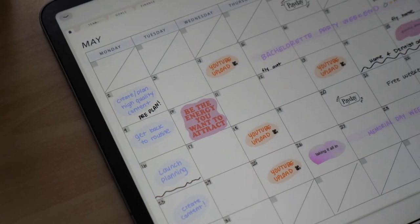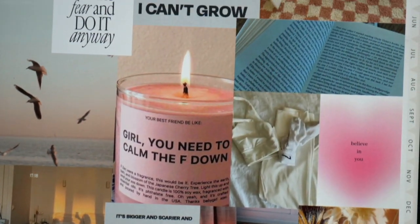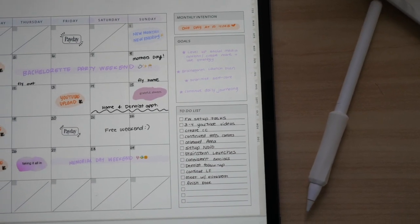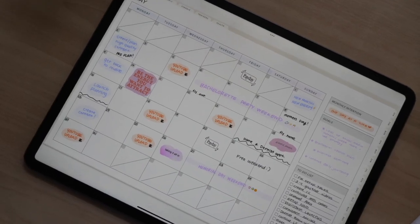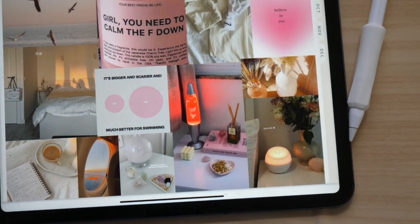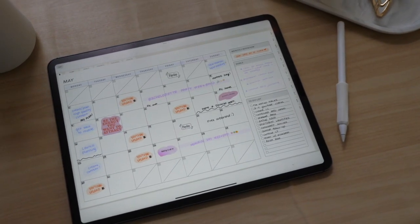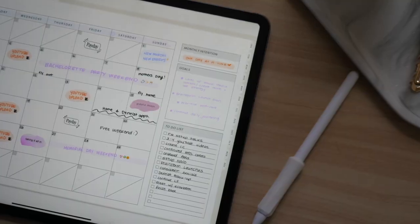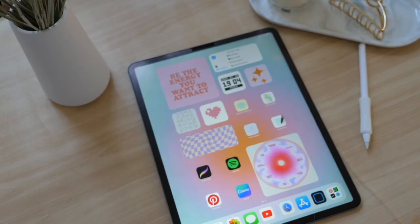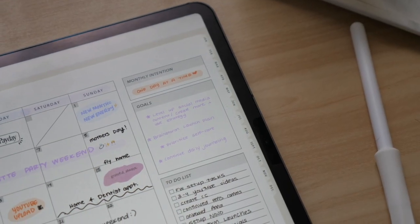I had so much fun filming this video and just relaxing with you guys with a glass of wine on a Friday night, planning things out. Let me know what you guys are doing in May and how your April was. I hope this video helped if you're feeling the same as I am — a little disheveled and disorganized and out of your routine — but that's all right. That's life, and your plan and your goals are always there waiting for you when you get back. Just remember that. See you guys in the next video.